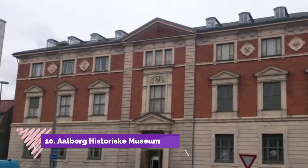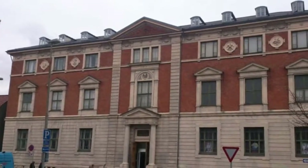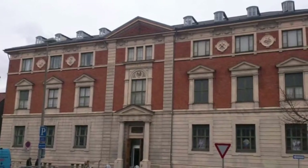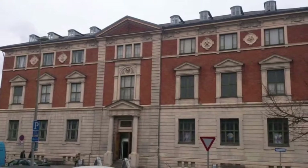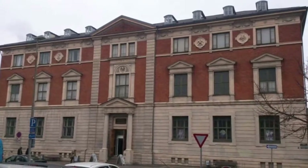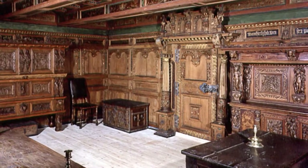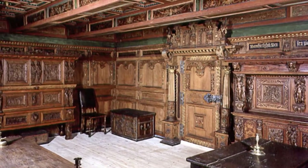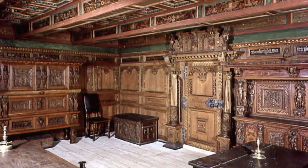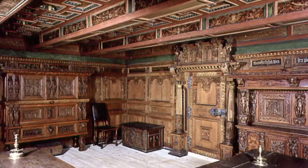Number 10: Aalborg Historiske Museum. Aalborg has 1,200 years of history, and you'll be able to get the facts in this stuccoed neoclassical building next to the Budolfi church. You'll find out about life under Nazi occupation, see what it was like to work on a factory floor in the early 20th century, and, best of all, get to see the interior of an original Renaissance room. The walls are delicately carved with panels embellished with columns and pilasters — this is the part you'll remember most.